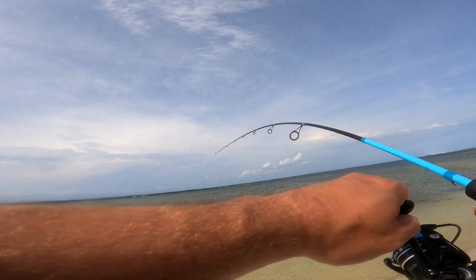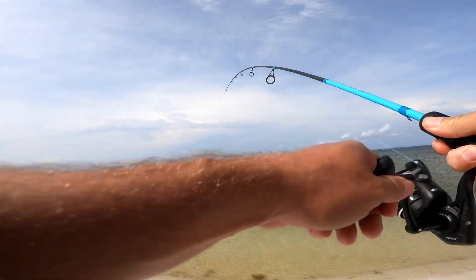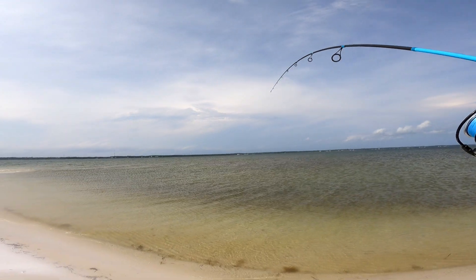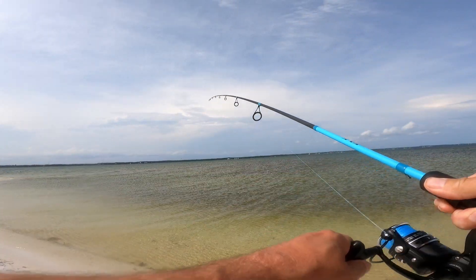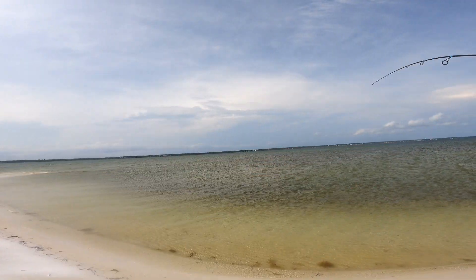There we go, finally hooked up on something. I walked pretty far for this — that seems like a good fish. Good sign he's not jumping. I had a feeling. I'm over a point and we got a good one.